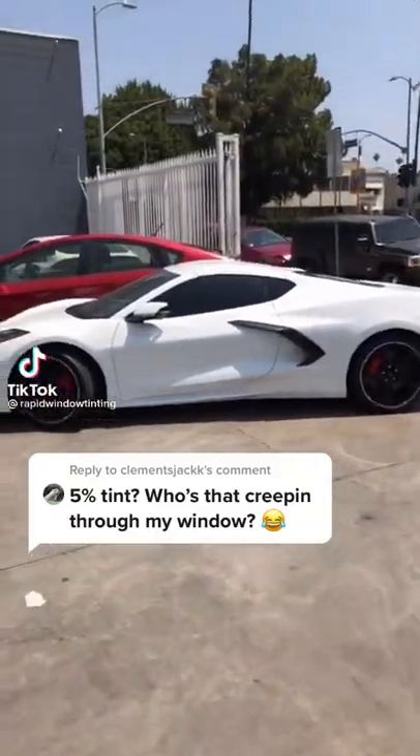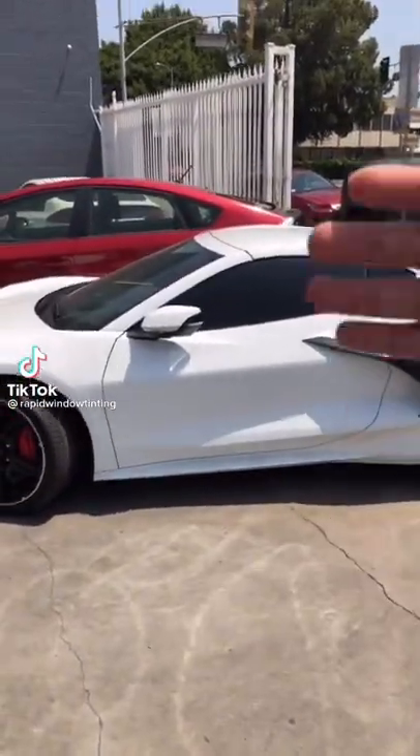You guys want to see what a 5% tint looks like? We just did it on this Corvette, so let's take a look at what it looks like from the outside and the inside.